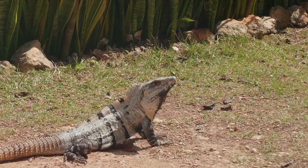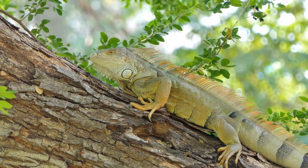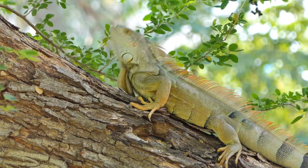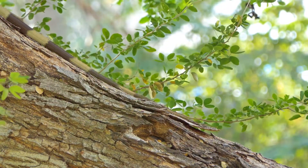Welcome back to our channel. Today we journey into the world of one of nature's most intriguing reptiles, the iguana. These fascinating creatures have unique features and behaviors that set them apart in the animal kingdom. Let's explore.